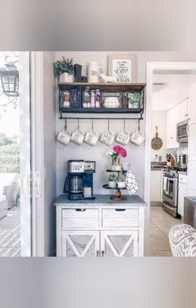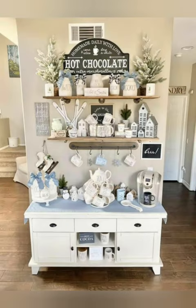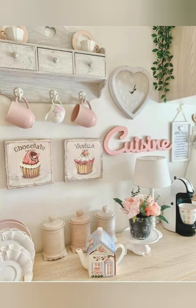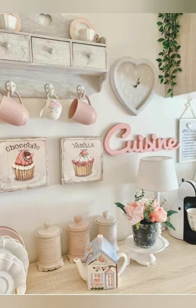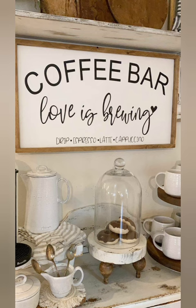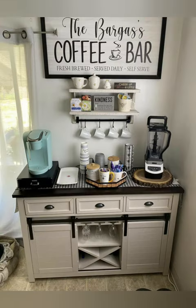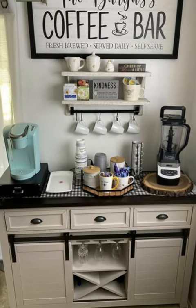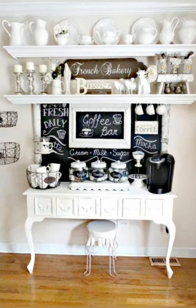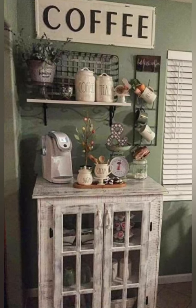Coffee carts — don't worry if you don't have a dedicated space to make a large coffee bar. We have some fun coffee cart ideas for you. What a wonderful accent to Angela's dining space — this coffee bar cart has everything you need to make the perfect cup of coffee. This office coffee bar cart has all the necessities to keep employees going through the day, from a tray of coffee mugs and syrups to an espresso machine.